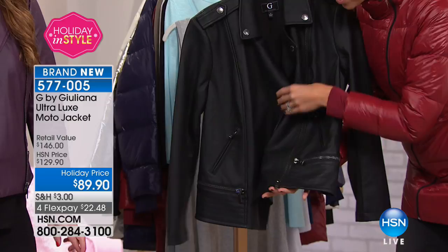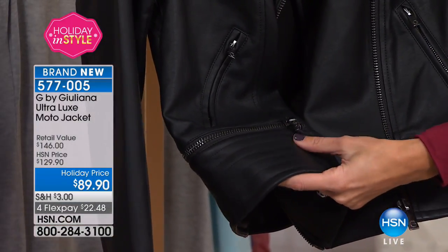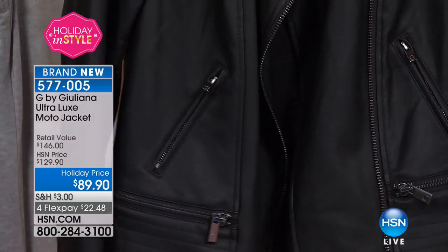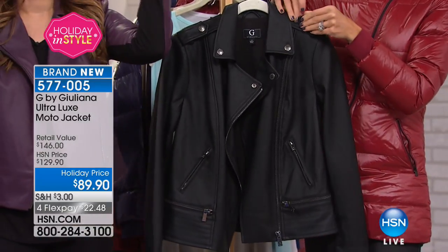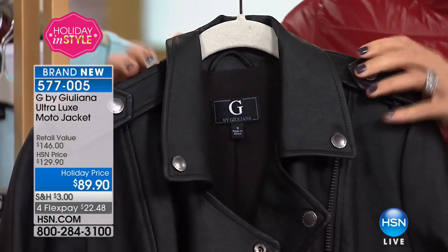So much attention to detail — all these great zippers, wonderful stitching that goes around the jacket. Even the shoulders have the little snaps — little working snaps. This is one of the best moto jackets I think I've ever done. This is my favorite thing about your moto jackets — the Ponte knit underneath. This is the Ponte knit.